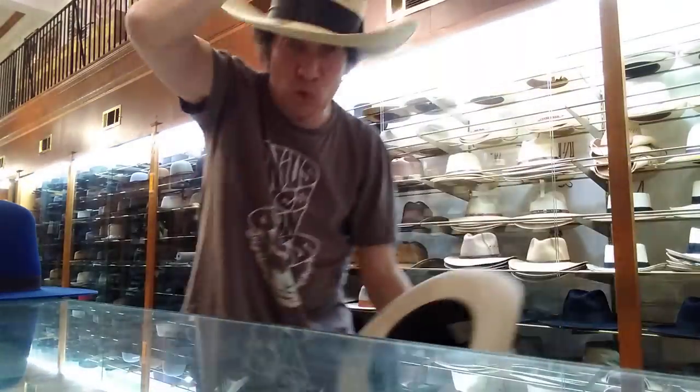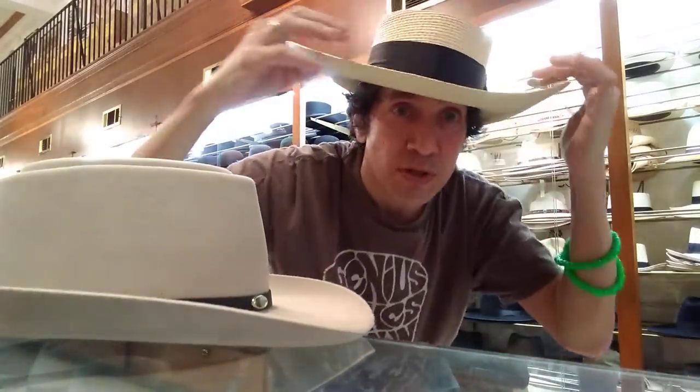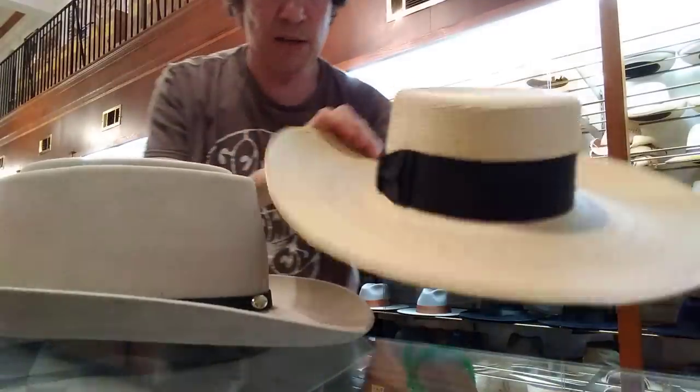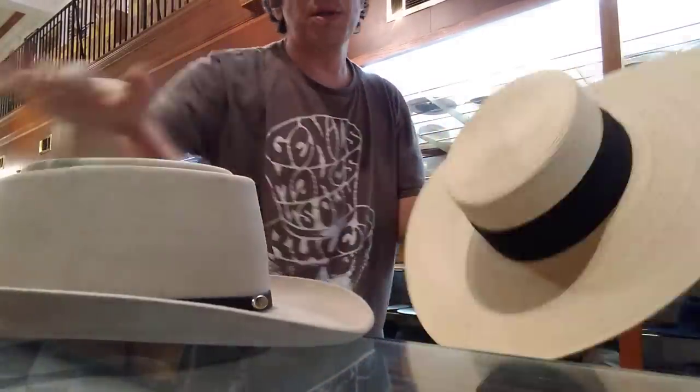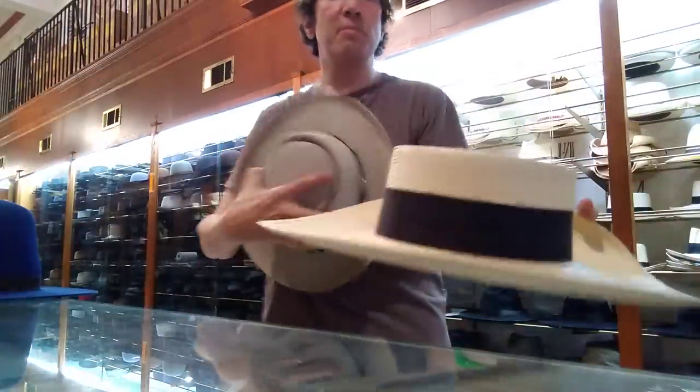If you want to go full-out spaghetti Western, there's the Pombolero — kind of a serious sombrero-type Western, flat and incredible. Inexpensive. Palm straw is one of the only materials you can get wet.